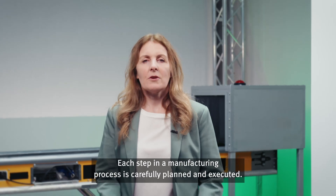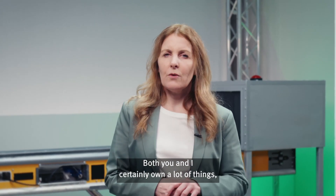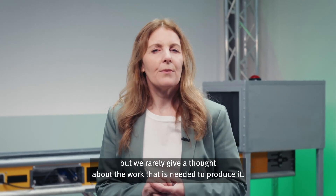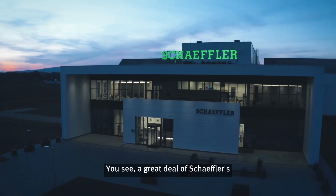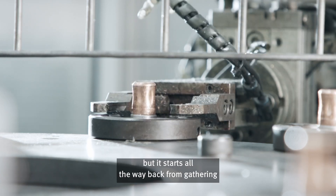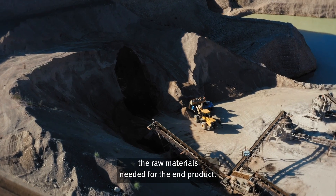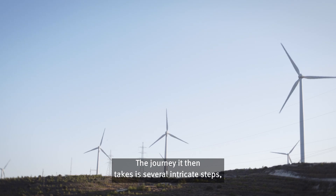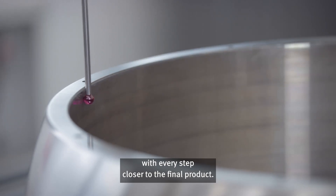Each step in a manufacturing process is carefully planned and executed. Both you and I certainly own a lot of things, but we rarely give a thought about the work that is needed to produce it. You see, a great deal of Schaeffler's products are found in all sorts of manufacturing, but it starts all the way back from gathering the raw materials needed for the end product. The journey it then takes is several intricate steps, with every step closer to the final product.